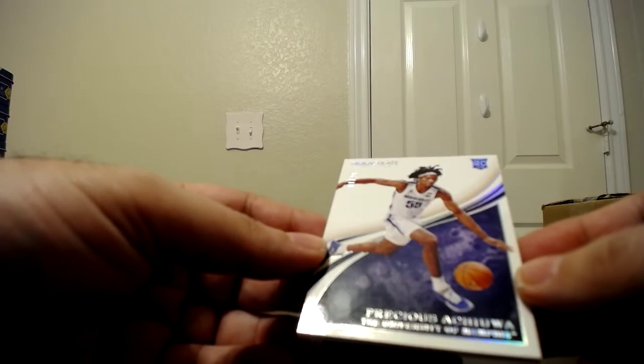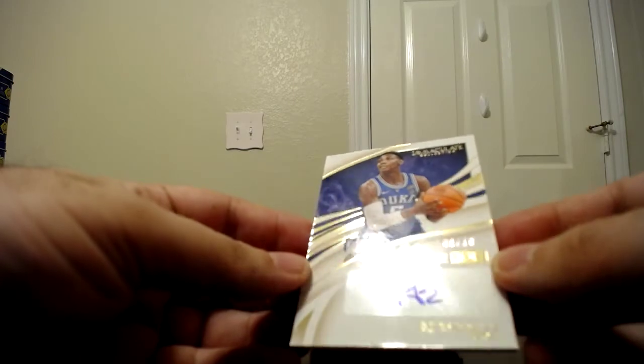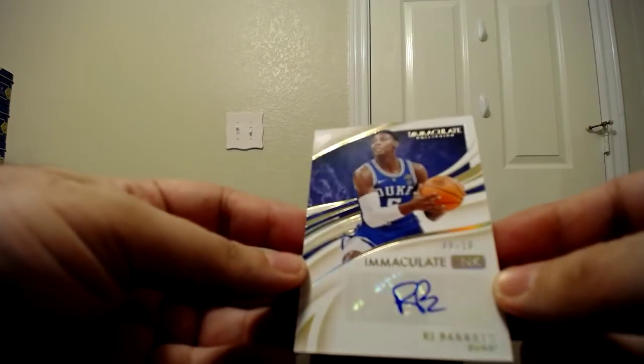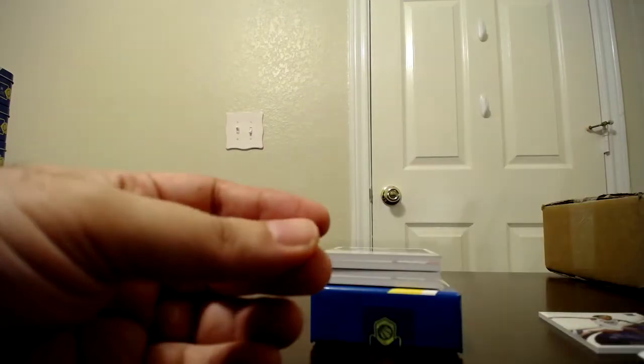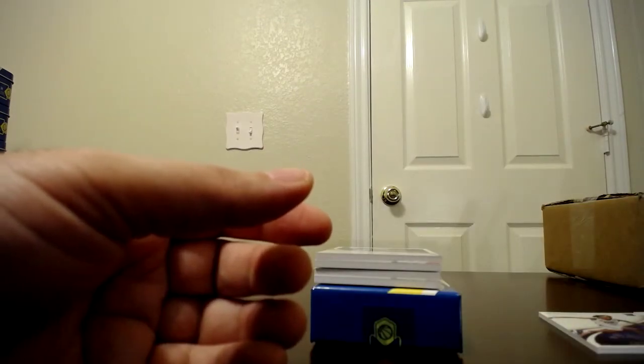Precious Achiuwa, University of Memphis, number one of 49. Then for our veteran autograph, we have RJ Barrett — number nine of ten, Immaculate Ink — from the Duke Blue Devils.